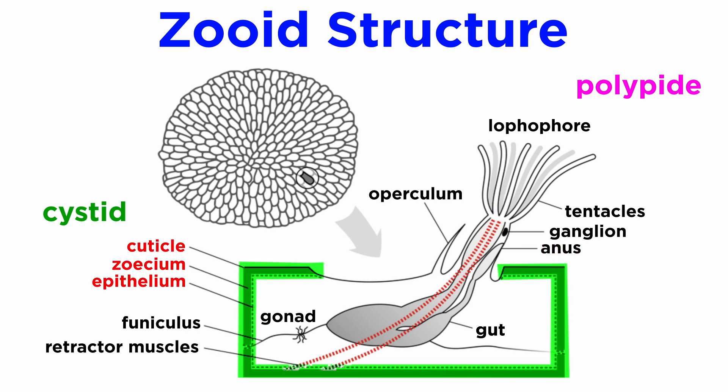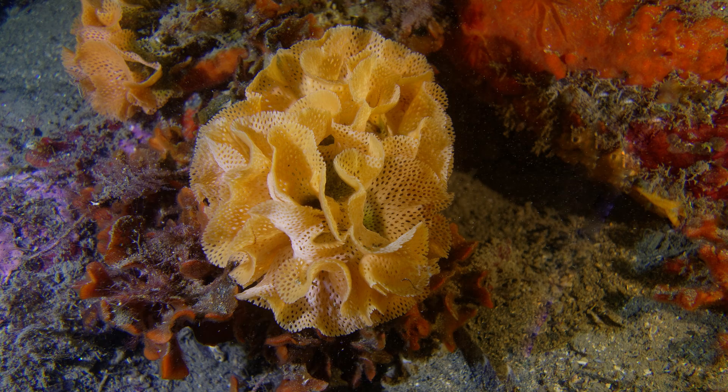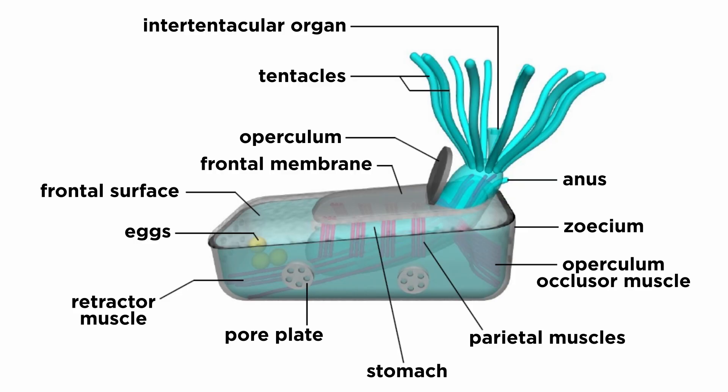The cystid includes the body wall and zoecium. The zoecium is an exoskeleton-like structure or chamber that is secreted by individual zooids. Some species secrete zoecium that are gelatinous, others are chitinous, while still others are tough and stiffened with calcium. Some colonies can form encrustations on seaweed, shells, and rocks, while others form large branching growths that stand erect and resemble seaweed. Most individual polypides are able to rapidly retract completely into their chambers when disturbed using their retractor muscle. Many species also have a tiny trap door, called an operculum, that can be shut to completely protect the tiny bryozoan.